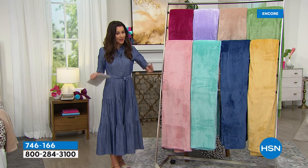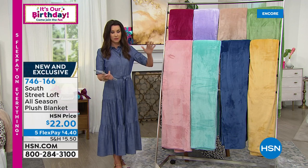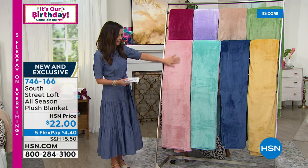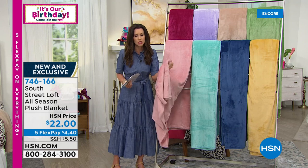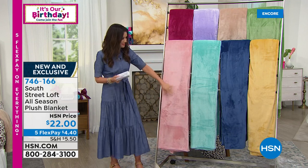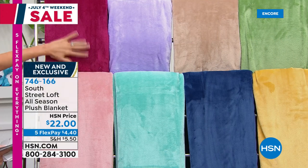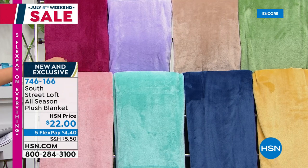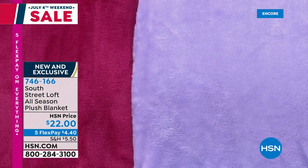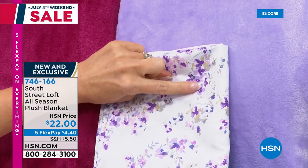We were showing you the printed blankets that perfectly coordinate with our Today's Special. But if you want a print sheet set and a solid blanket, or a solid sheet set and a print blanket, we'll make it so you can mix and match. This is all-year-round, super soft plush. We have it in blush, berry — that would be pretty with the blush sheets — lavender, and look at the lavender with that lavender floral. Is that just perfect? So that's from our Today's Special — a six-piece sheet set for $25 and change with that lavender blanket.